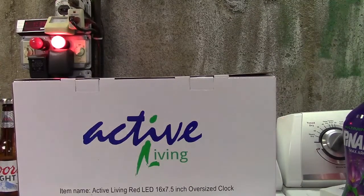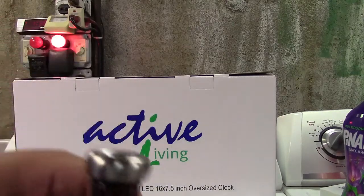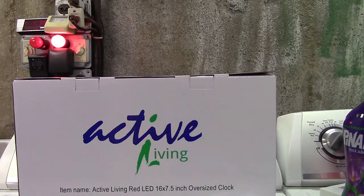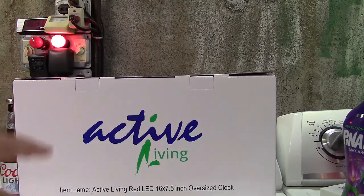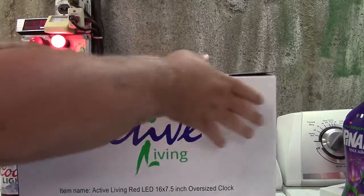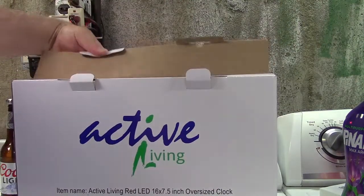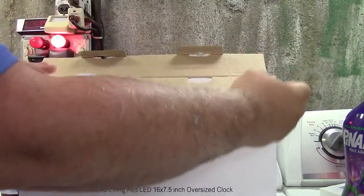I bought myself a late birthday present. Just bear in mind I am a little bit buzzed — just did a review on these beer chiller things so I had to down two beers real quick. I saw this by accident one day on Amazon and the price just came down to like nine bucks, so I said okay, I'm buying. Period. It looks cool, I don't need it, I don't have a place for it. It says it's an active living red LED sixteen by seven-point-five inch oversized clock. I like weird clocks — this is a weird clock.